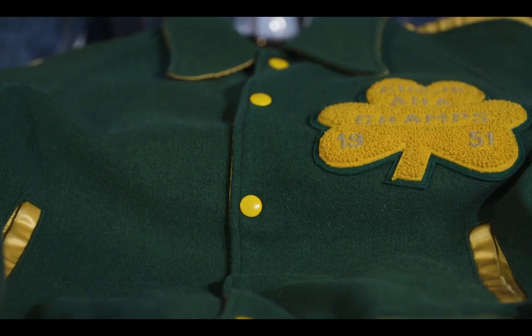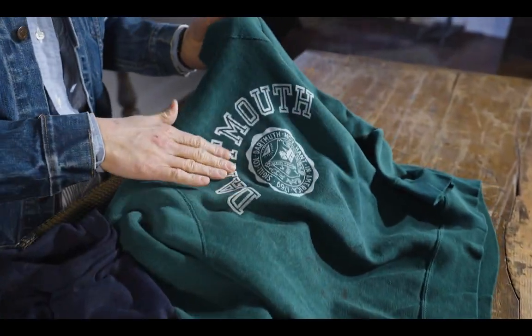Working together seemed like a no-brainer. These pieces should play nice with new J-Press pieces as well as stuff that's already in your wardrobe, and I'm excited to offer up some of those pieces today.